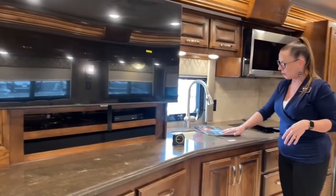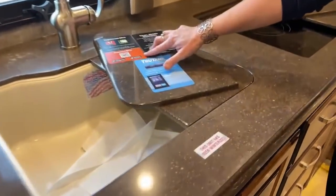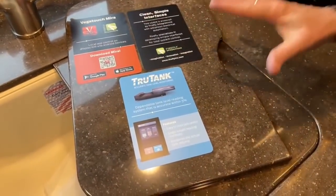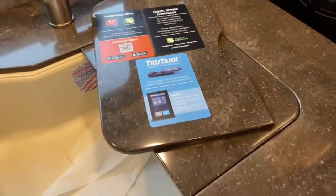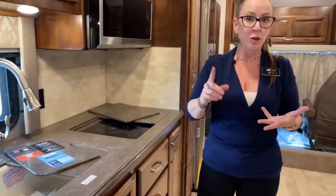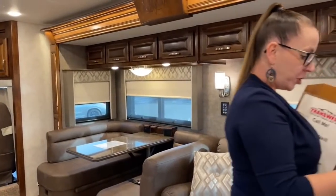Here at our undermount sink — a single basin deep undermount sink — I want to show you the Vega Touch Mira and the Firefly app you download on your phone. It's really quite amazing. You can operate all of your slides and awnings, operate your generator, and turn your lights on and off. If you pull up late at night and need to know whether you can put your slide out without hitting a tree, you can literally use this application to open that slide.